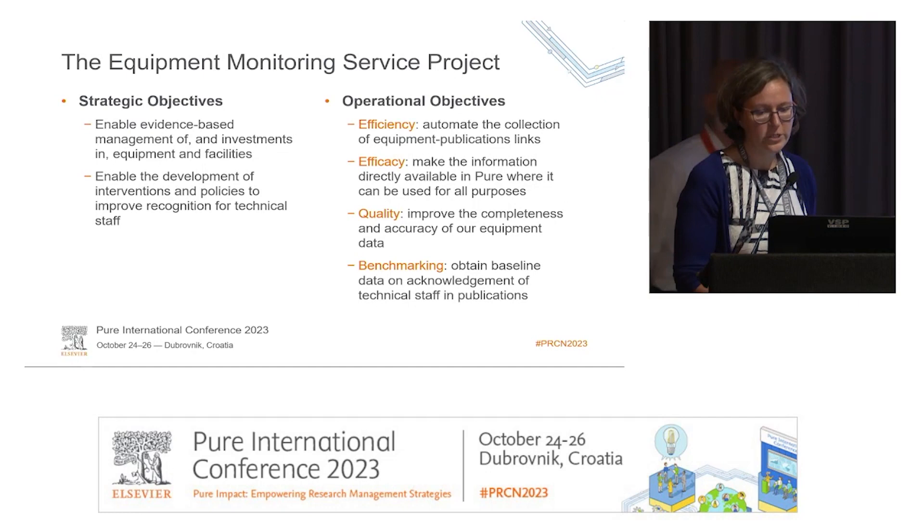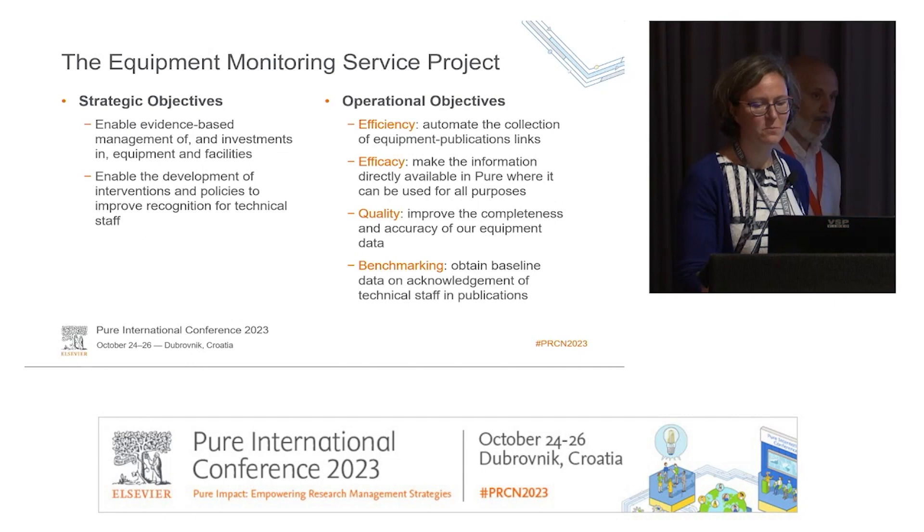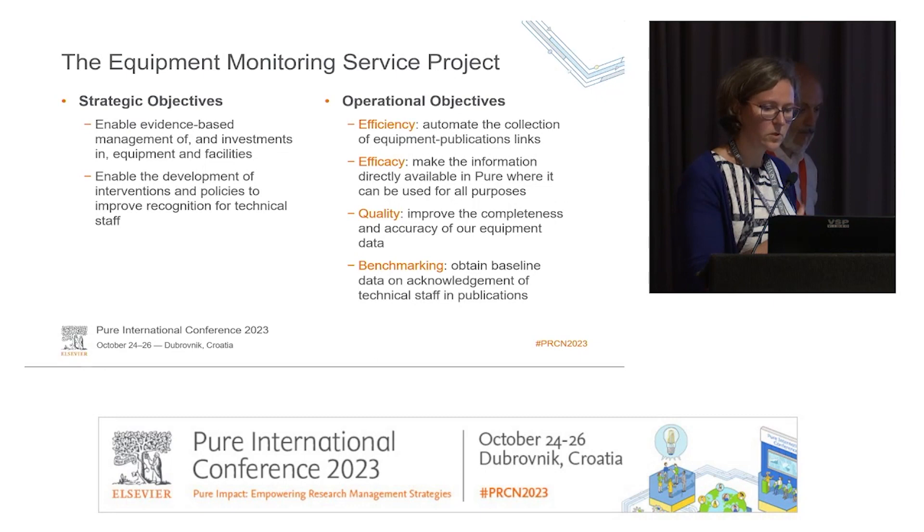In terms of operational goals, we had an aim of automating a process that previously we paid students to do — going through our publications, identifying which ones could be based on specific pieces of equipment, and entering that into Pure. The aim was to automate the process, automatically pick up those links, add them to Pure through API, improve our data quality around equipment, and get baseline data that we could start monitoring from.